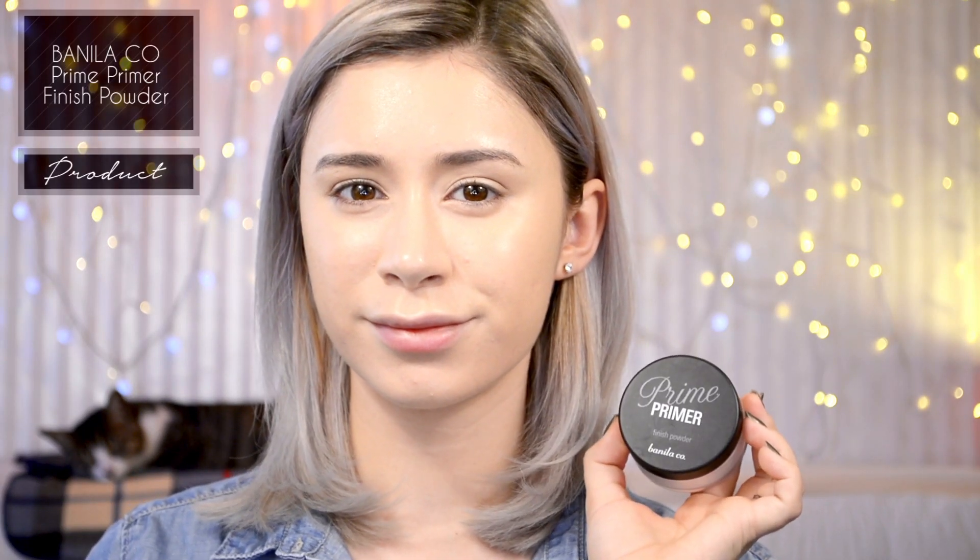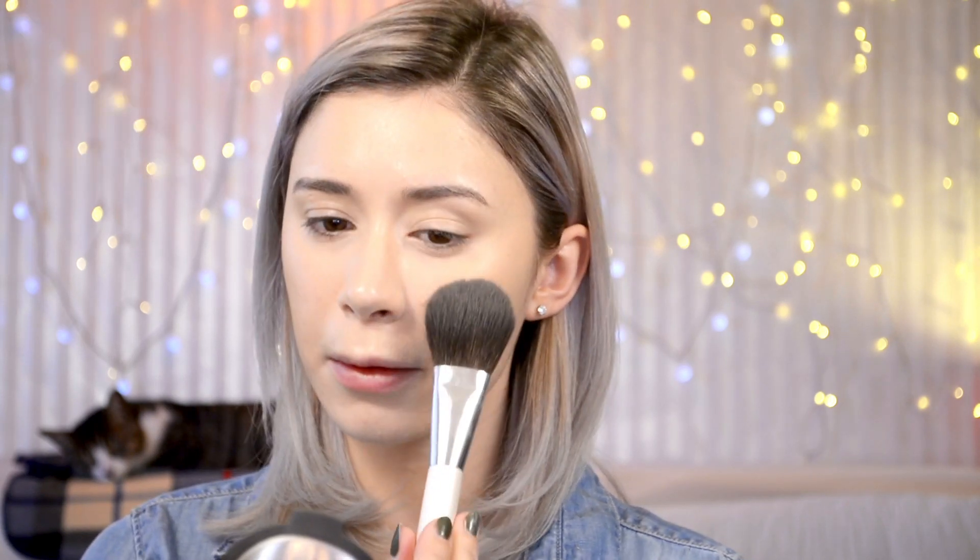Then as per usual, taking my Prime Primer by Vanellico. I'm going to use this to set most of my face, but I'm actually going to leave some key areas unset — the tip of my nose for a little bit of glow, the center of my forehead, the very center point of my chin, and the outer upper portion of my cheekbones. I feel like it makes the skin look a lot healthier and dewy, and those areas don't really tend to get oily either, so it's a great cheat for having that dewy look without committing to oily skin.